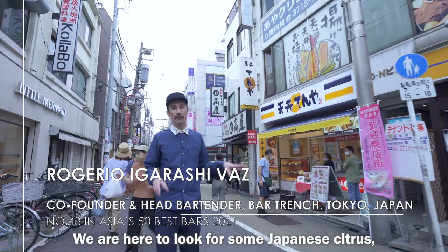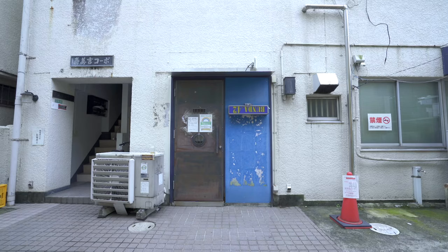Hi, I'm Rogério from Bartrench. Welcome to Tokyo. We are here looking for some Japanese citrus. Let me show you around.